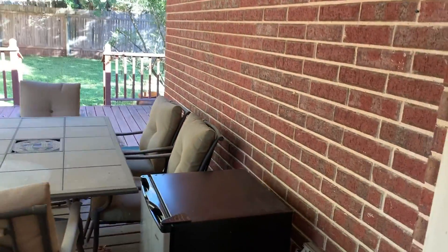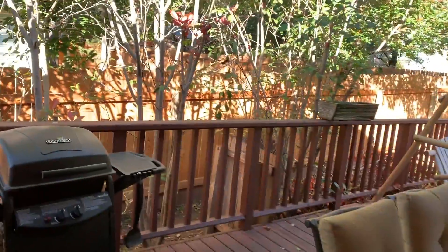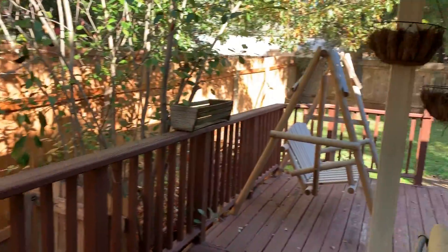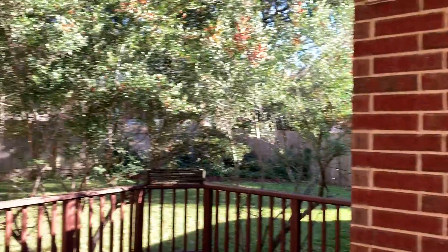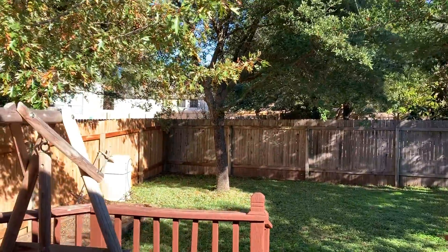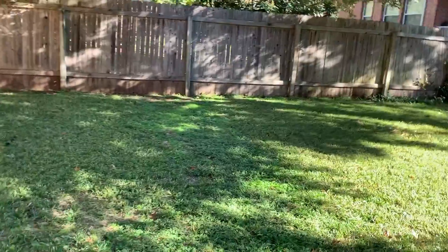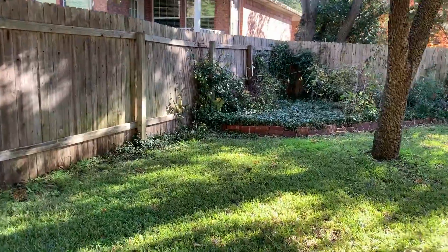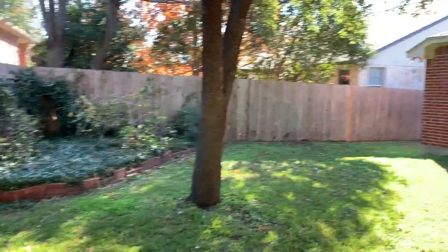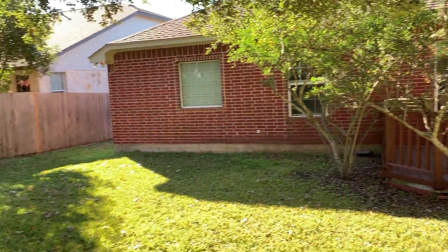Going outside to see this nice covered patio with wood deck. Nice trees — the trees along the railing provide privacy. A quiet neighborhood, good-sized, well-maintained yard. Nice area to hang out and play some cornhole toss.